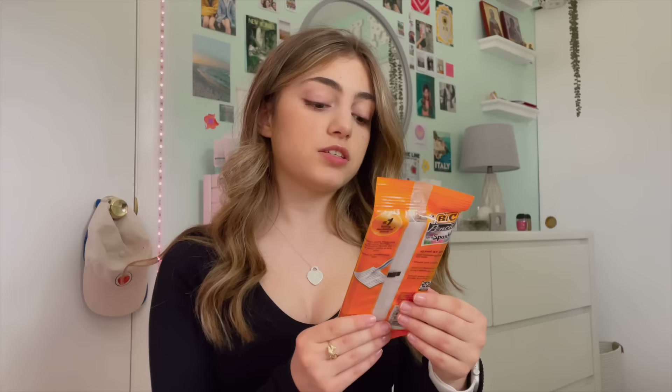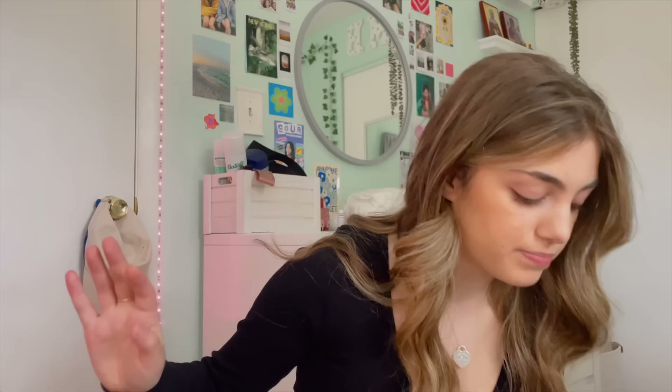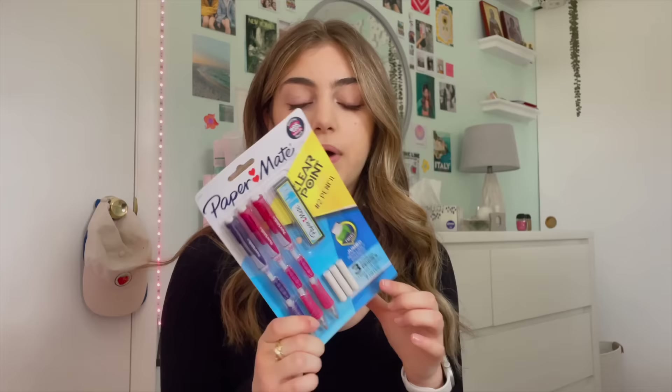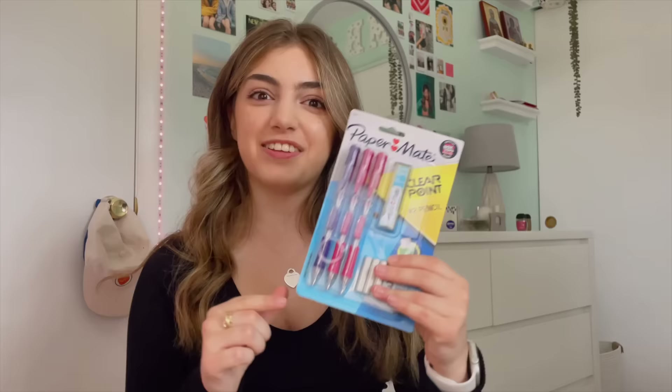Moving on to pencils — I usually get a pack of nicer pencils and a pack of everyday ones to give to other people. The everyday ones are the Ticonderoga pencils with extra; they're actually great pencils and everyone uses them. I really like the colors. But I prefer pencils with a nice grip and a better eraser, so my preferred pencils are the Paper Mate Clearpoint pencils — I love these. This pack came with erasers and lead, which is perfect.